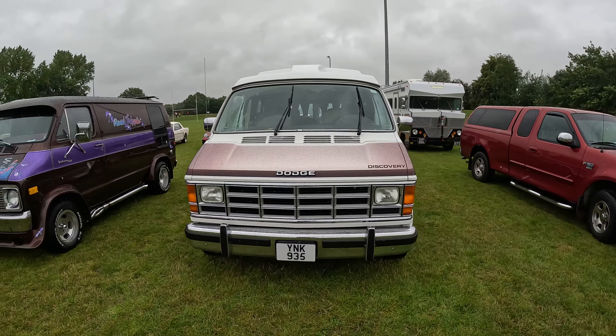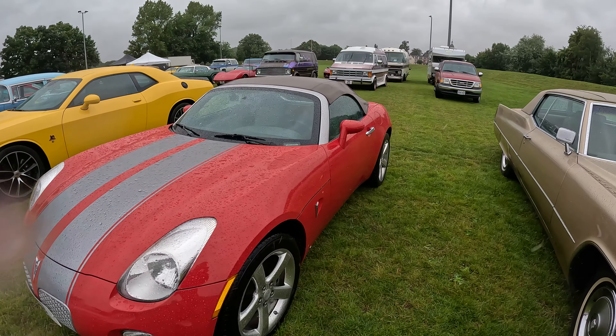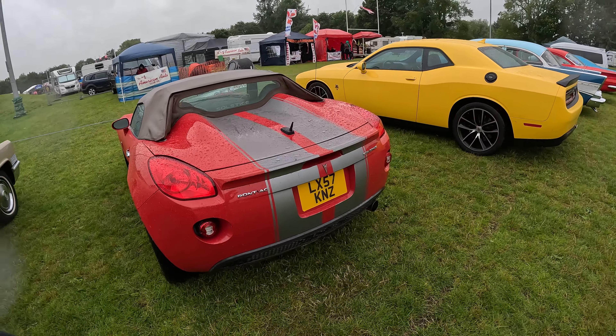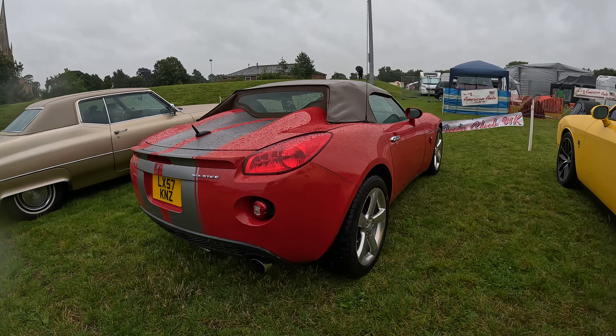Dodge Discovery here. Another F-150 XLT. I don't know what this one is — I think it's a Chrysler, or it's a Pontiac. It's a Pontiac Solstice. Never seen one of these in my life — that's a first again. It's a convertible, not good in this weather.